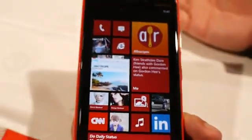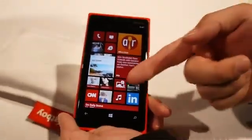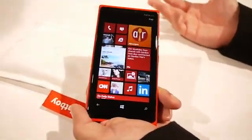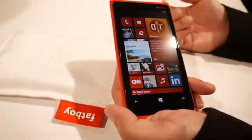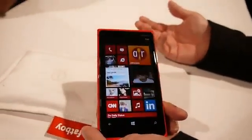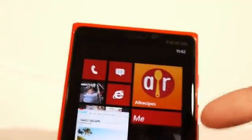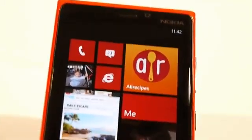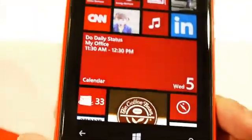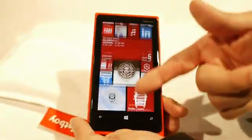Here's the start screen of the new Windows Phone 8. You'll notice there are all sorts of different sizes in terms of the live tiles, so it's really something you can personalize to yourself. The live tiles are designed to help you stay connected to the people and things you care about most. You can see live updates, webpages, the me tile for notifications, music, contacts, favorite apps — all of it connected.